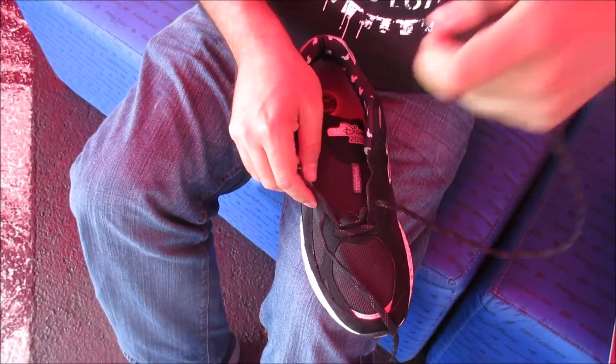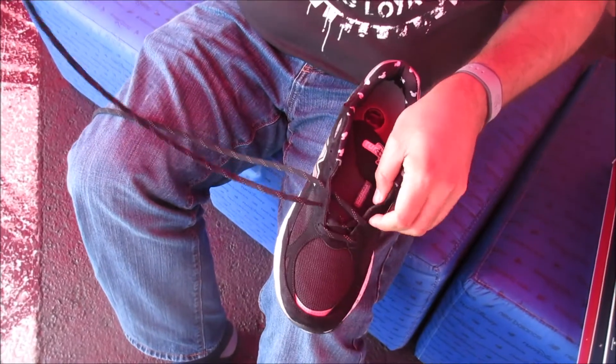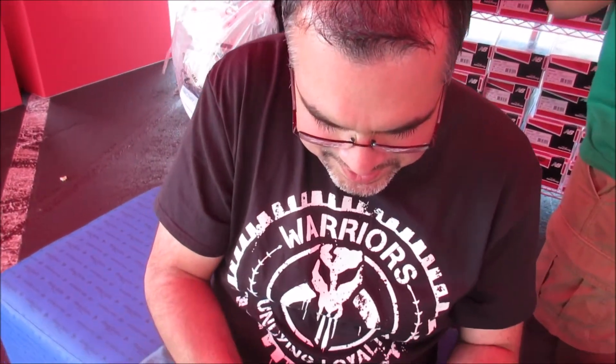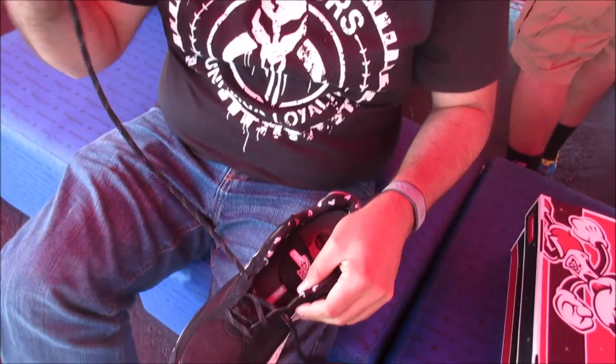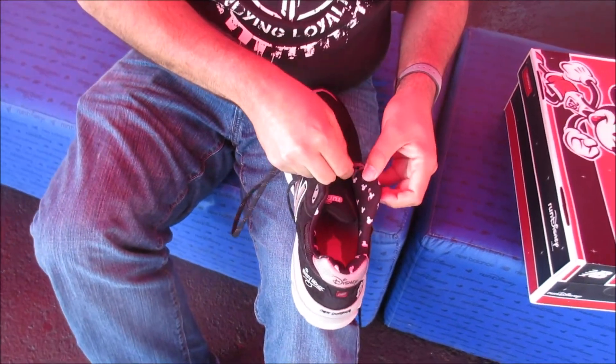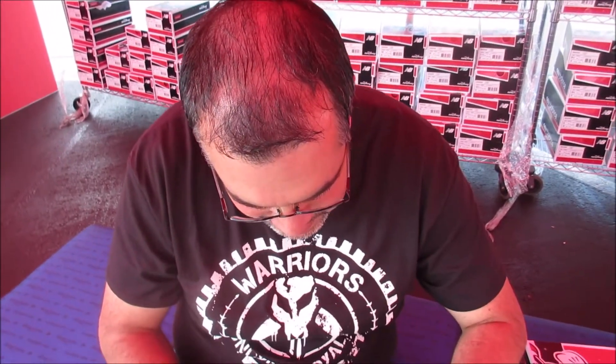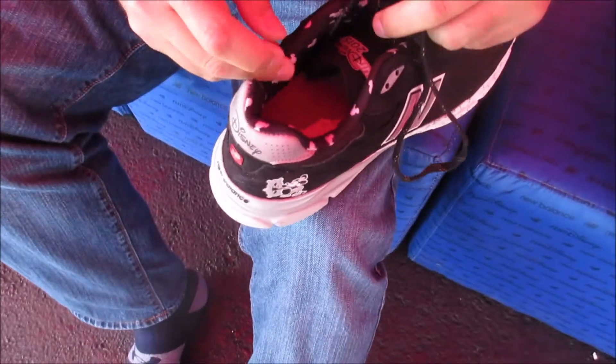Usually at these events the New Balance tent is pretty significant - you have to set up an appointment and everything to even get a pair of shoes. Maybe this is a good time to come. I'm happy that we were able to come here with no issue and try these on. The inside of them is neat though. Super cool design.